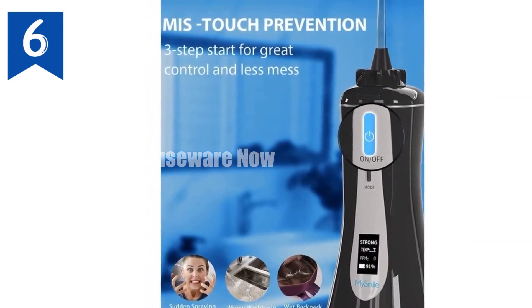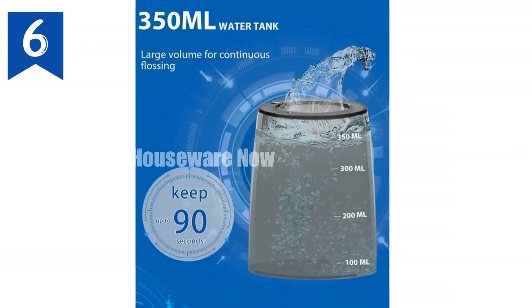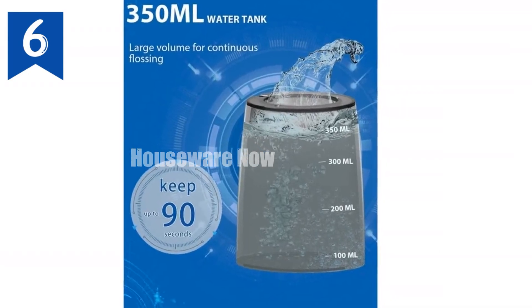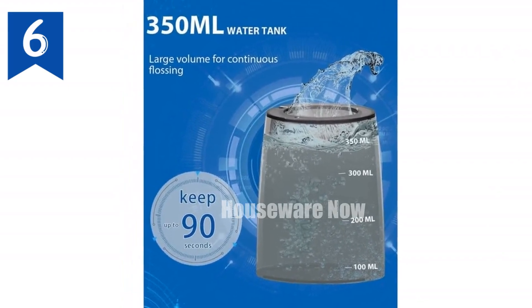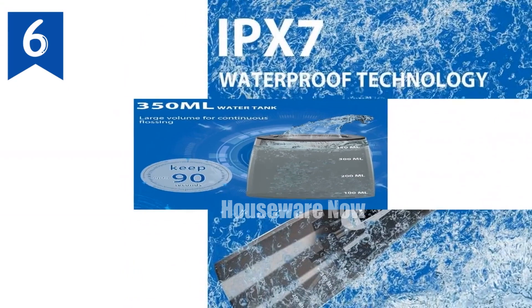OLED display shows mode, water temperature, water quality, working time, and battery power for a convenient experience. Safe and all-direction cleaning: IPX7 waterproof with a 360-degree rotating nozzle ensures safe and effective cleaning.